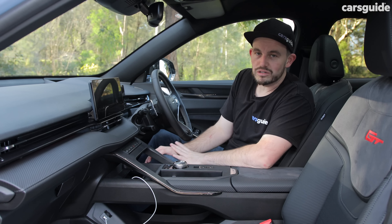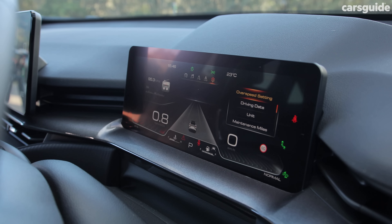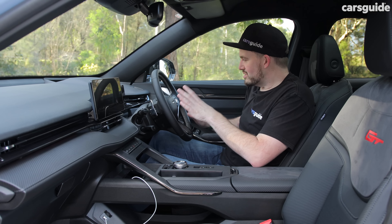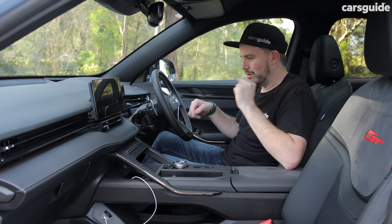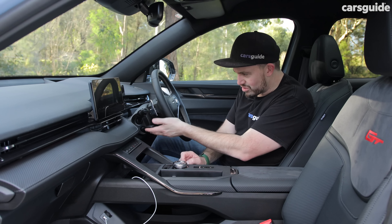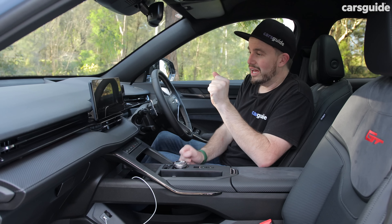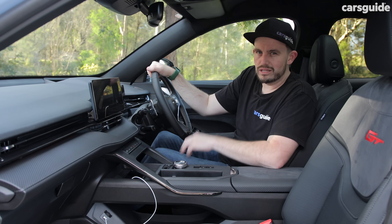It just isn't as user-friendly as it could be. The driver information screen is also not as user-friendly as it could be — I've almost gotten used to it, but the controls on the steering wheel could be easier. Nothing's quite where it needs to be, and the buttons don't do what you probably expect they should. That also comes down to the adaptive cruise control — I really struggled to figure it out. It's not the best adaptive system I've sampled, and when we go for a drive I'll tell you more about the safety systems and some of their annoying behaviors.